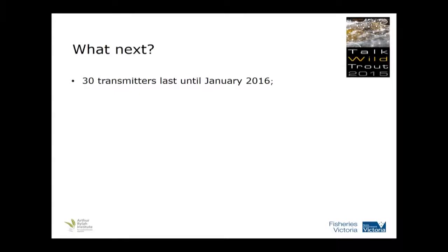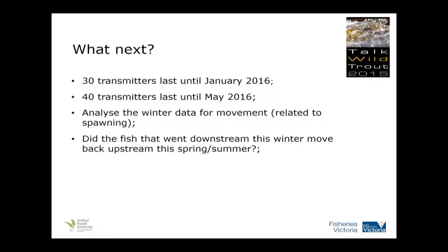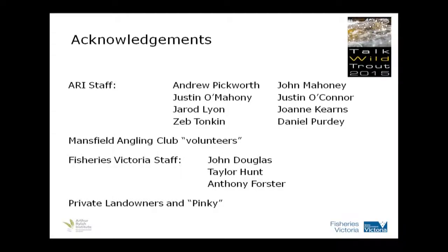What's next? We've still got 30 transmitters that ran out in January this year and another 40 going through the whole summer. We can analyse this winter data, look at the correlation of that July movement, and see if it's related to any spawning events. We can also investigate whether the fish that went downstream will come back up. I'd like to thank Andrew and John for a lot of field work — Andrew was the chief surgeon for this project — as well as Mansfield Angling Club volunteers who helped carry buckets for a couple of days, Fisheries Victoria staff, and John for helping organise access with private landowners.